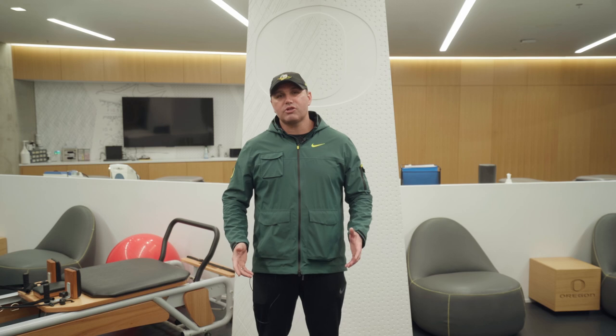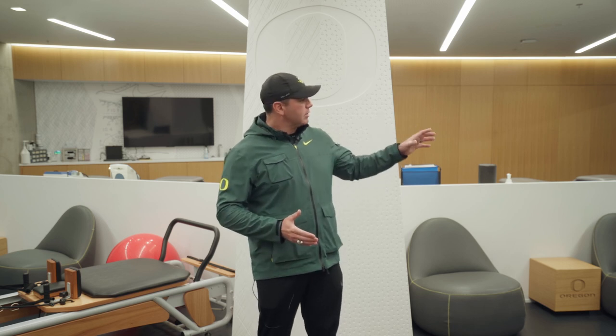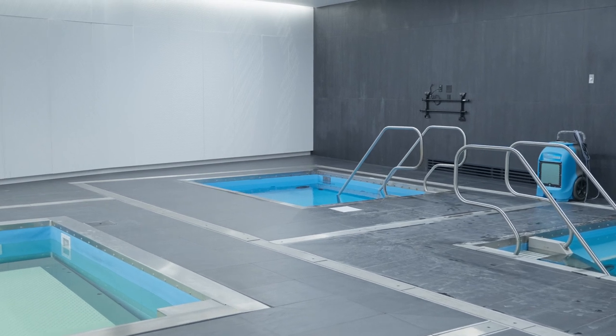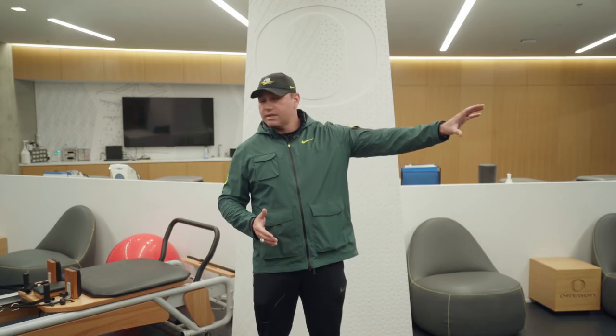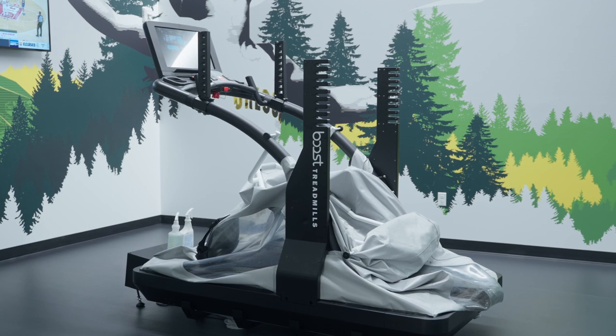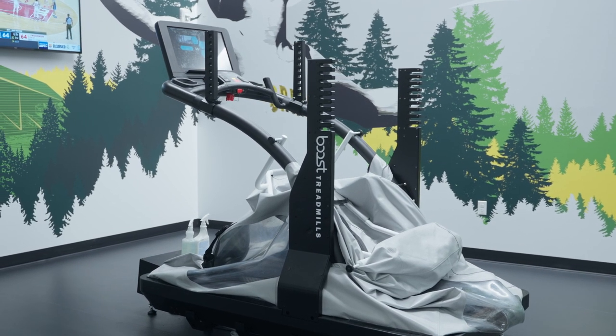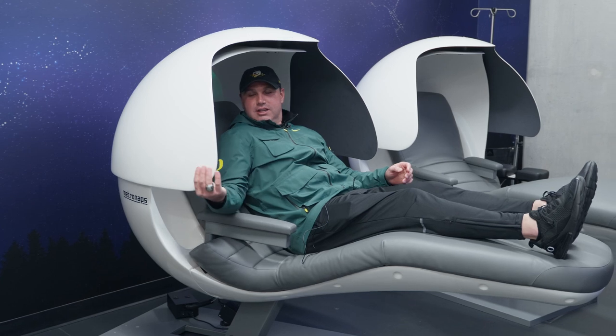Here we are in the athletic training room. This is where our athletes come to work with our athletic trainers and physicians. Over to my left, they have the hot tub, cold tub, and underwater treadmill in that room just behind it. We have our anti-grav room that features some of our anti-gravity treadmills. And then over here to my right is the passive recovery area, where we have the Normatec and Nap Pods.